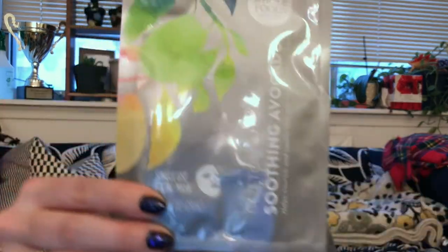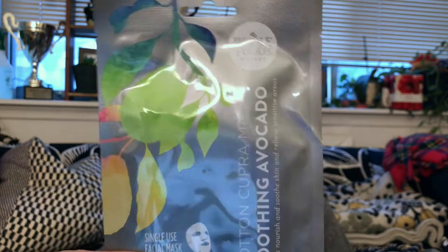Next up, we have a Whole Foods Facial Sheet Mask — a Copper Mask Soothing Avocado Cotton Liner. I have a trillion sheet masks, and I probably won't use this one because when I eat avocado my mouth feels funny, so I'm worried about putting it on my face. I also already have another avocado mask. So I might pass this on, but maybe I'll try a Whole Foods mask to see what they're like.